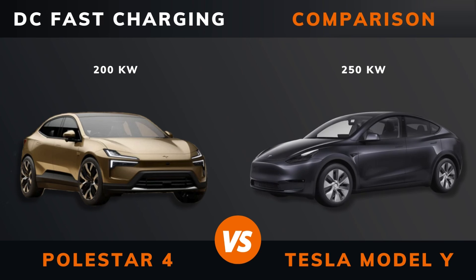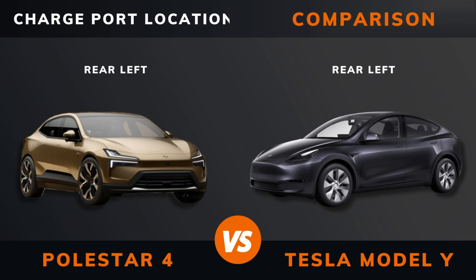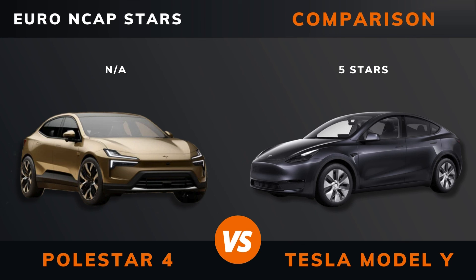DC fast charging. DC CCS port. Charge port, charge port location. Dedicated EV platform. Euro NCAP stars.